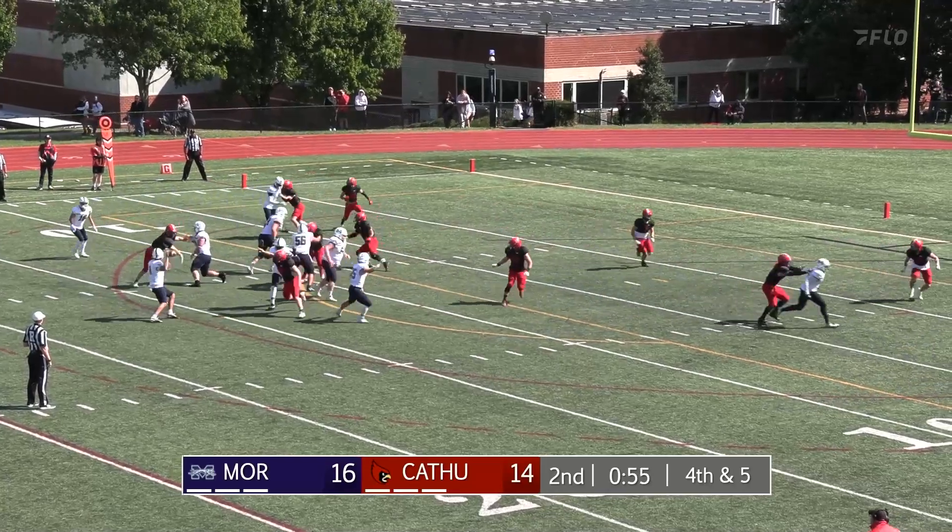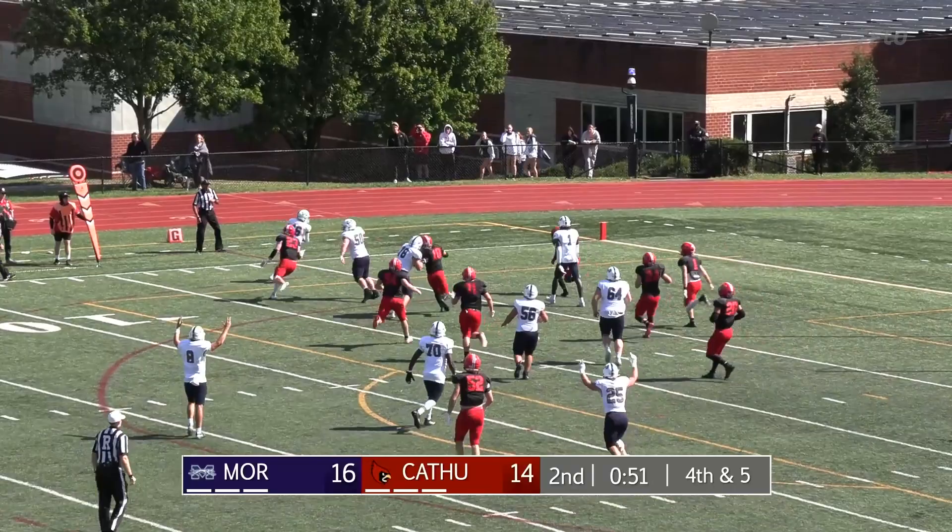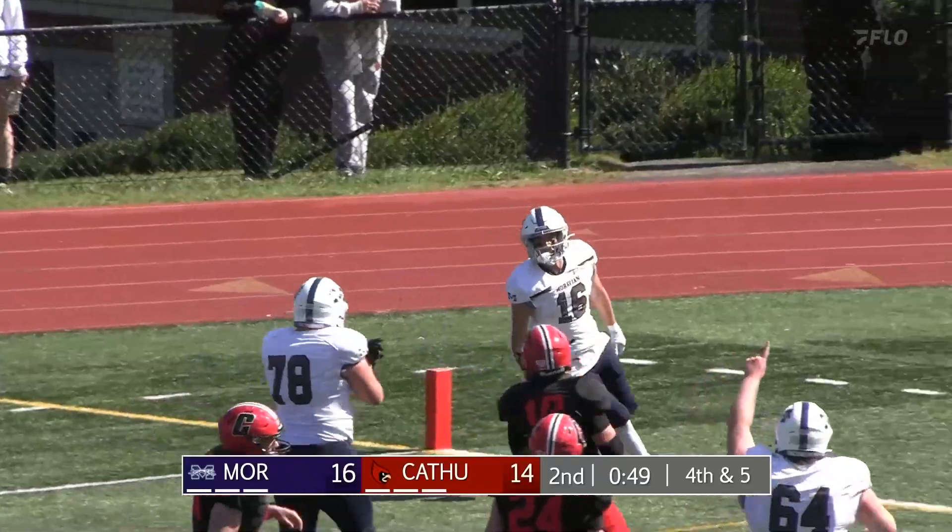Catholic looking for a big stop, looking backside, pass complete, nobody over there, blockers in front, and he'll get into the end zone — Tim Garlick.